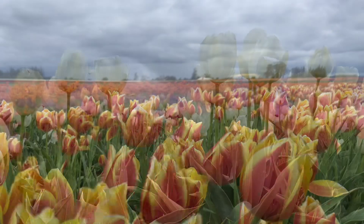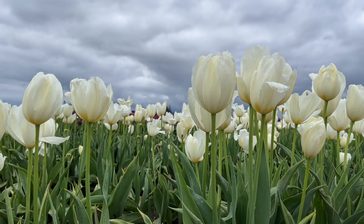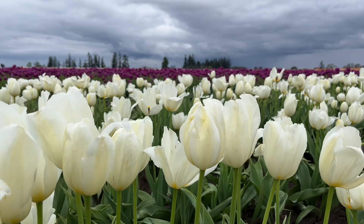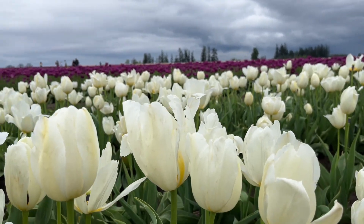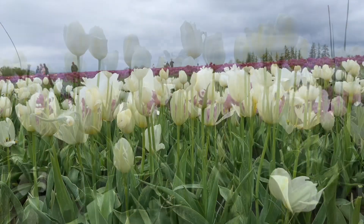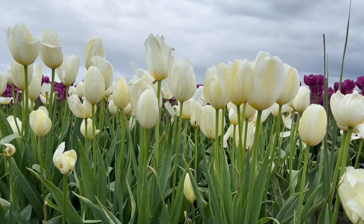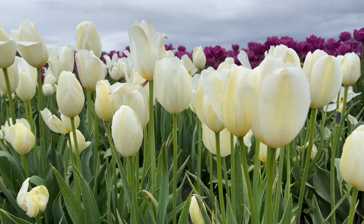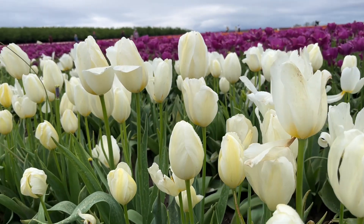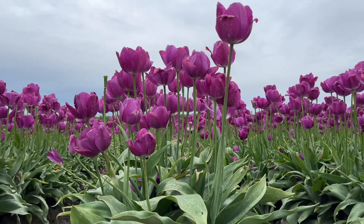And then coming up — oh my goodness, look at this creamy white with the gloomy sky. It's really beautiful. Oh my goodness, I wish I had some of this in my yard. Well, maybe next year — who knows? This tour, to be honest, has really inspired me to have some tulips in my yard.